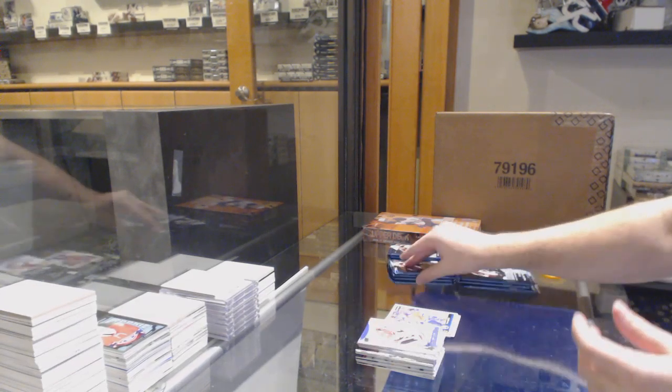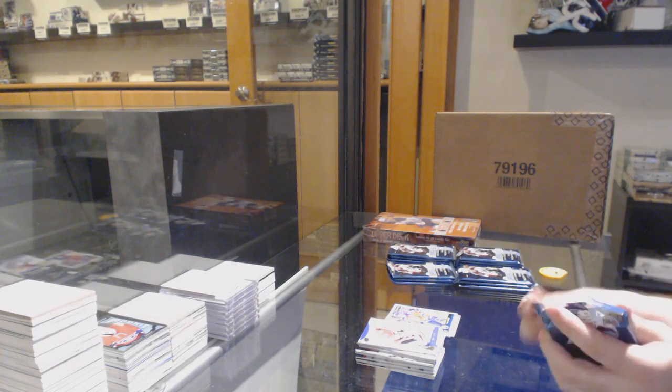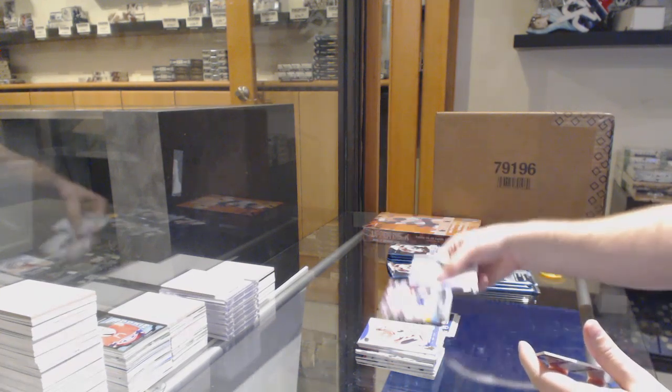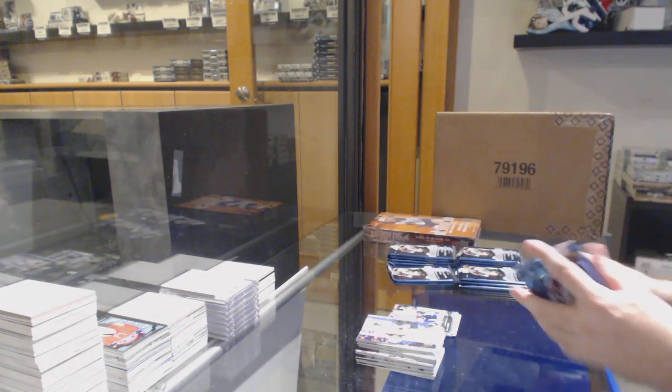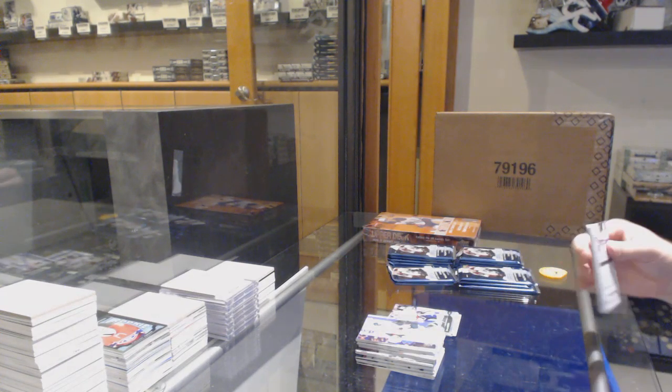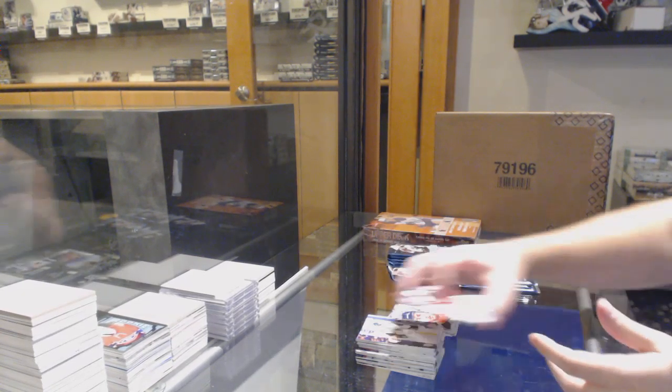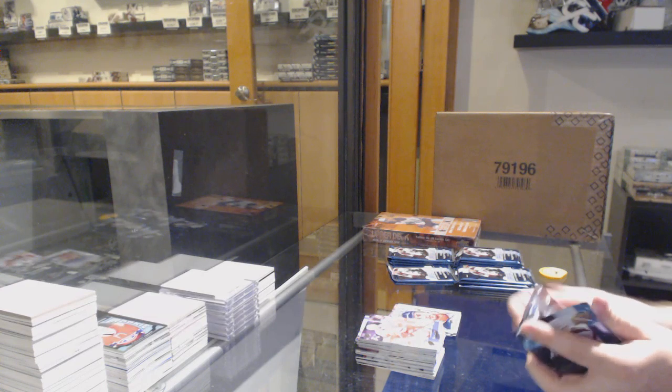Lucic for the Oilers. Shane Harper for the Panthers. Portrait Rookies of Justin Bailey for the Sabres.